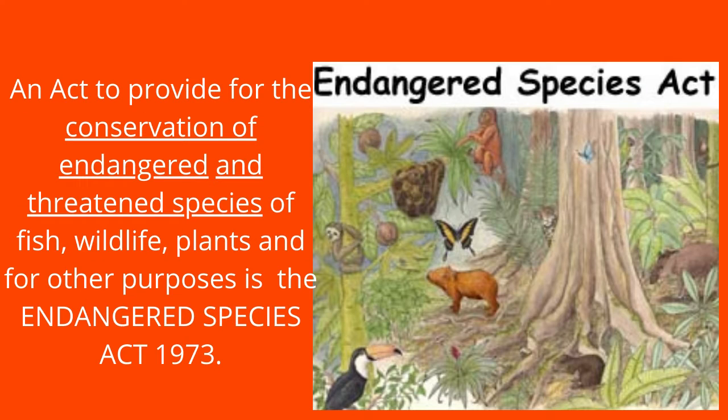What is the Endangered Species Act? An act to provide for the conservation of endangered and threatened species of fish, wildlife, and plants and for other purposes is the Endangered Species Act 1973.